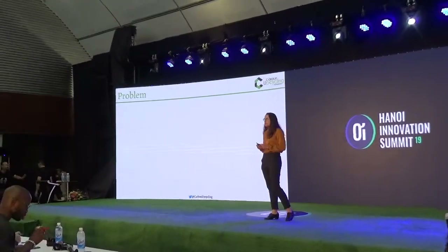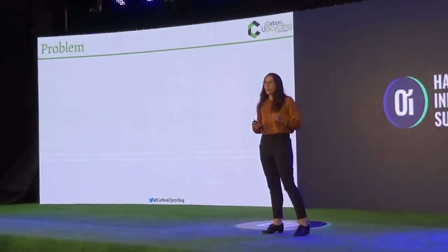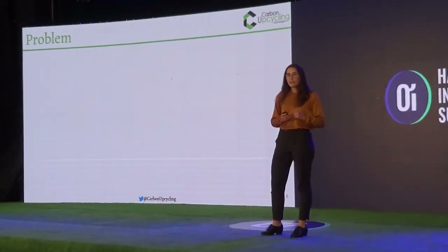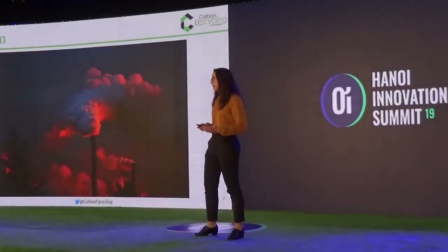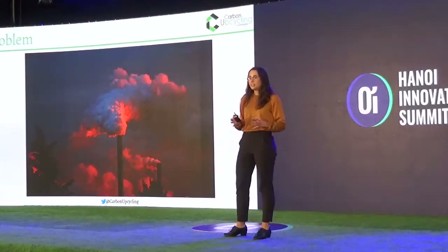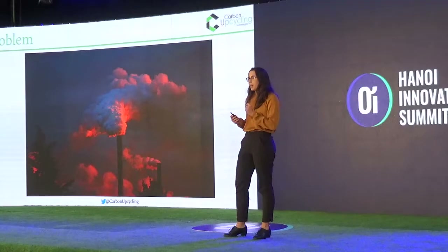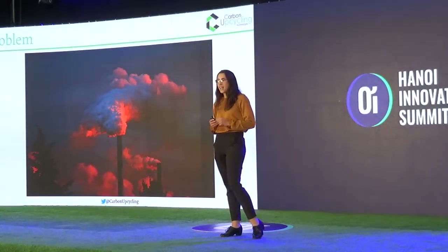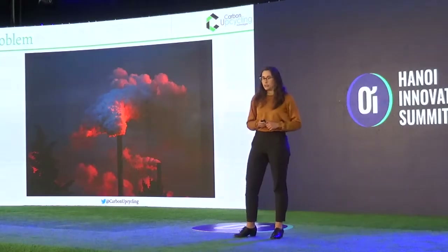The problem that we are solving at Carbon Upcycling Technologies is one that we all understand, we're all contributing to, and we all feel the effects of — climate change and greenhouse gas emissions. If we took the weight of humanity and multiplied it 100 times, that is the weight of emissions being released every year in CO2 emissions.